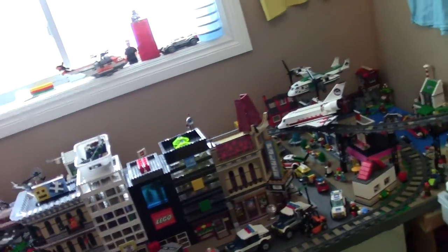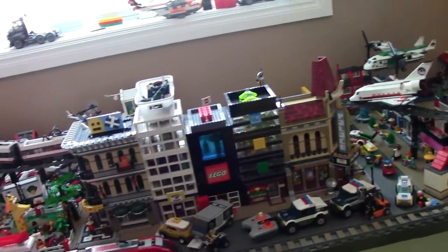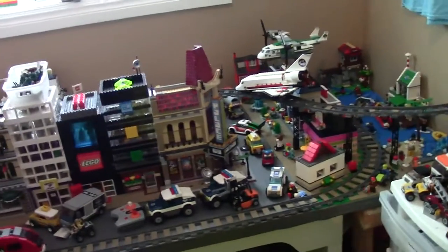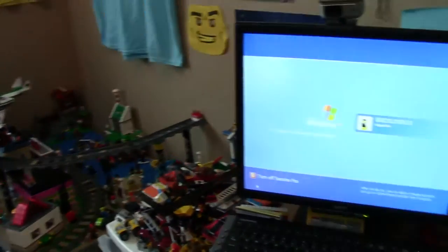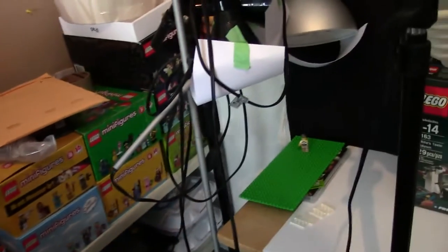So basically my plans for this weekend are I'm going to be packing up the Lego room, because in order to do all the renovations in a couple weeks, the room needs to be completely cleared out. So my goal is to start cleaning it up, packing up all the sets, packing up all the display bins and just getting ready to move it all out.